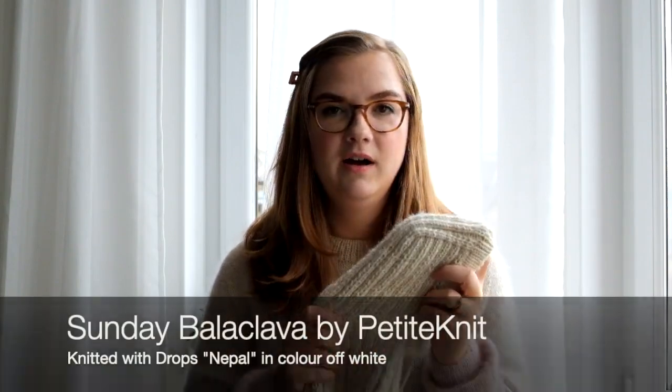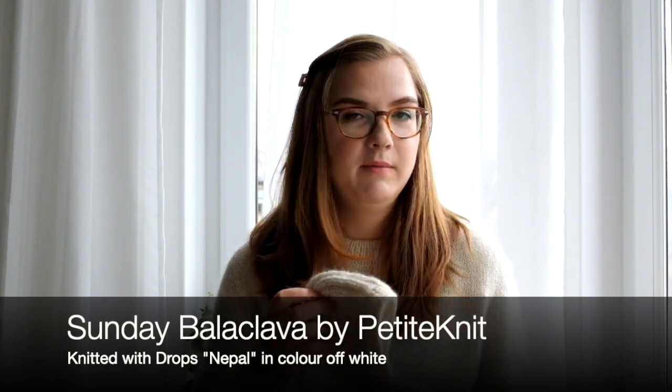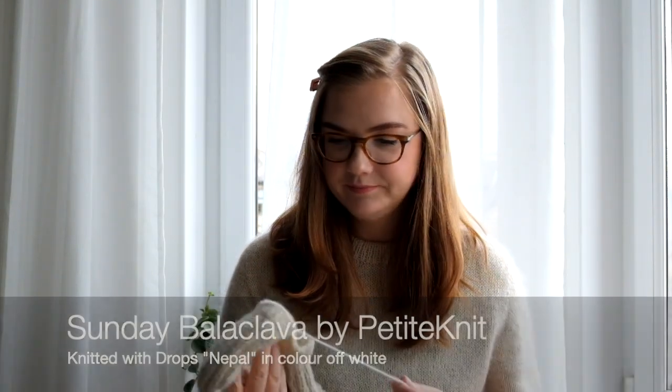Things that I have just recently finished — this one I finished just a few hours ago. It's the Sunday Balaclava from Petite Knit and I've made it for my daughter. I've got a nine-month-old daughter; her name is Emma. It's getting really cold in Scotland right now and she's outgrown all the hats I made when she was first born, so we need a few new ones.